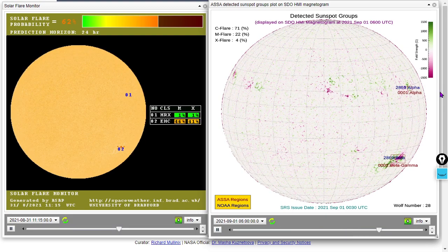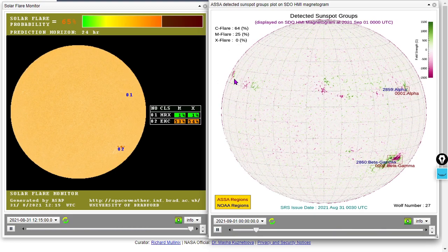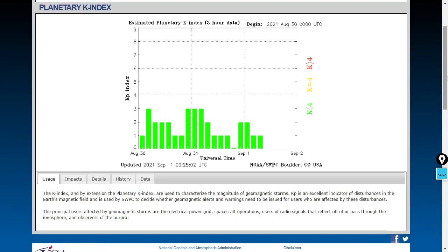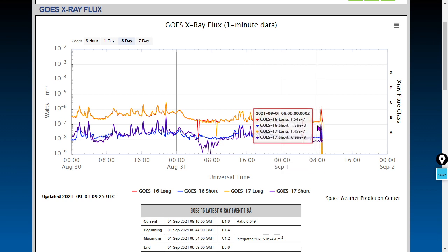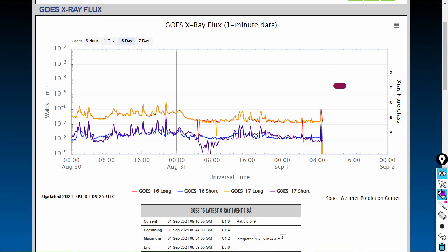Looking at solar flare probability, the likelihood of large flares is still very high, because of sunspot 2860 — it is a beta-gamma class sunspot. And this area here is now a sunspot as well. The KP index, a measurement of global geomagnetism, is only at 1. We saw a C-class flare during show prep, and then a major dip in long-wave radiation from both GOES-16 and GOES-17 in the x-ray frequency. Likelihood of major flares is greater than 50% in my opinion, and the computer simulations agree.